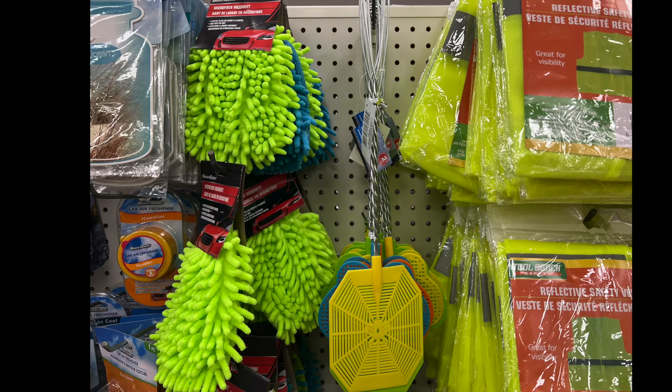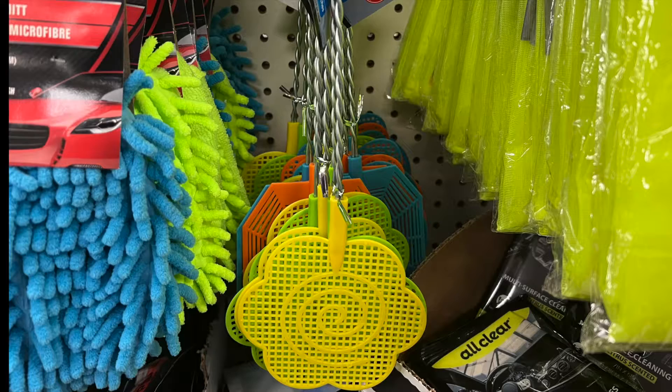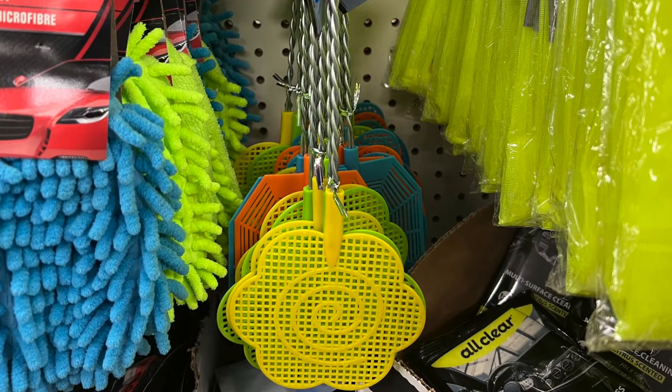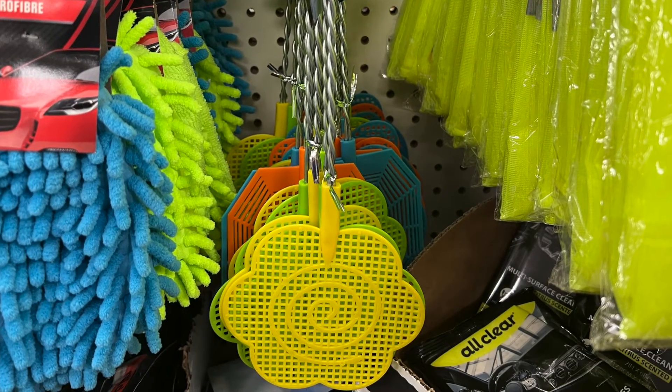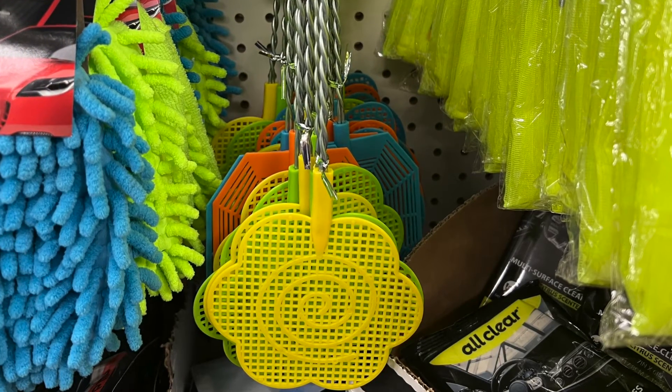Watch out, flies! We have multiple different fly swatters. We have this yellow one — you can see some blue, orange, and green in different shapes. Another shape is kind of like a flower, and it comes in green, yellow, and I believe there's blue as well, and even orange back there.